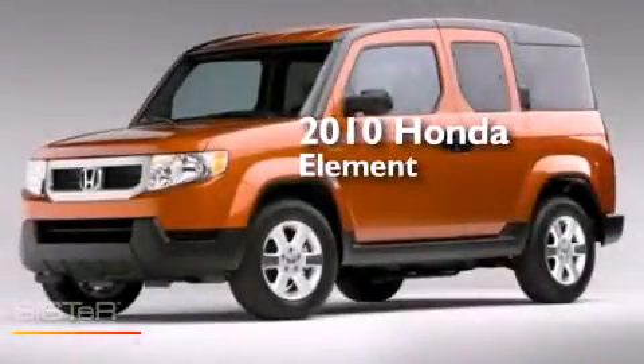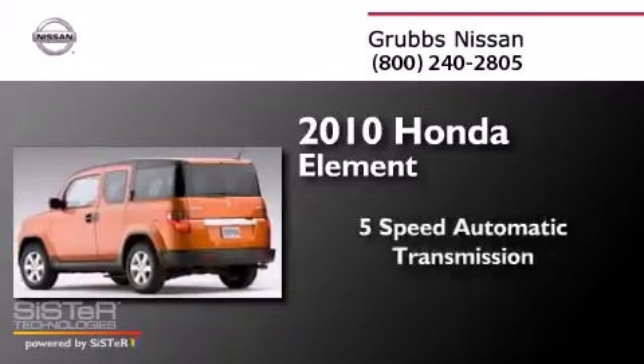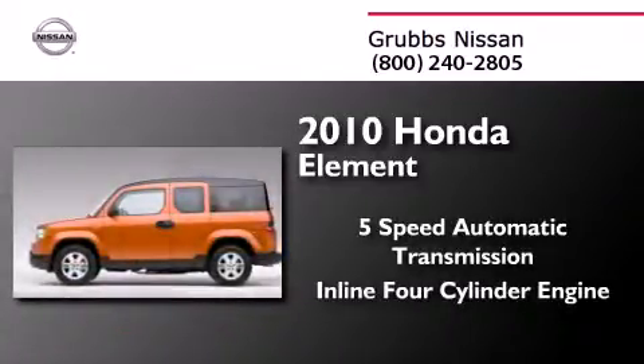This is a 2010 Honda Element. This crossover has a 5-speed automatic transmission and an inline 4-cylinder engine.